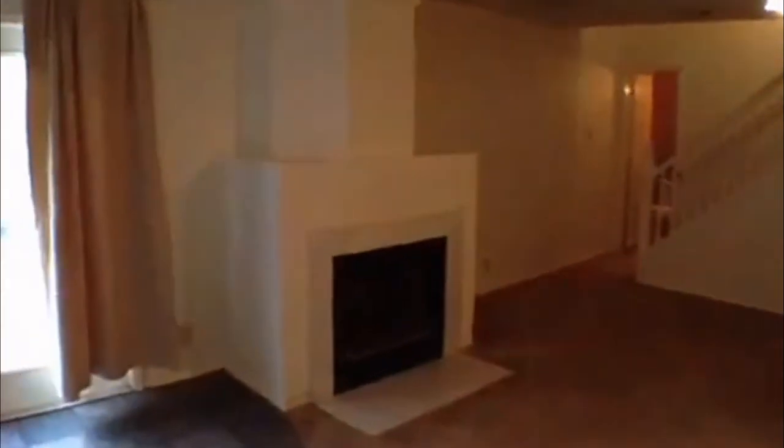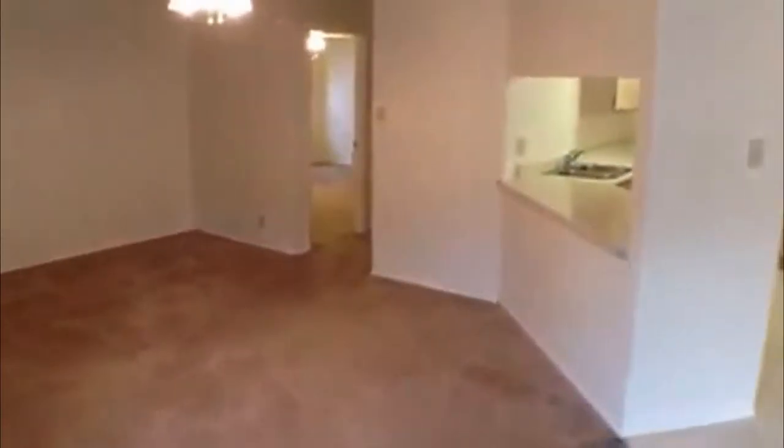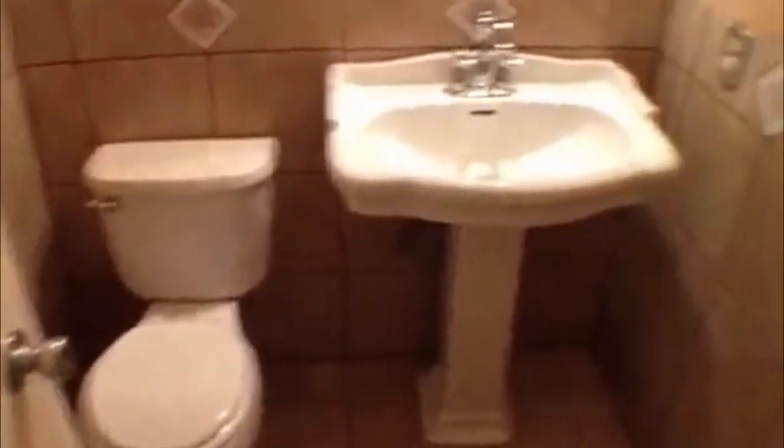Nice big family room with a fireplace. We'll spin around here and take a look — it's got a ceiling fan as well. That goes right back to the front. We'll go over here to the half bath first. Nice little half bath with nice tile work in here as well.